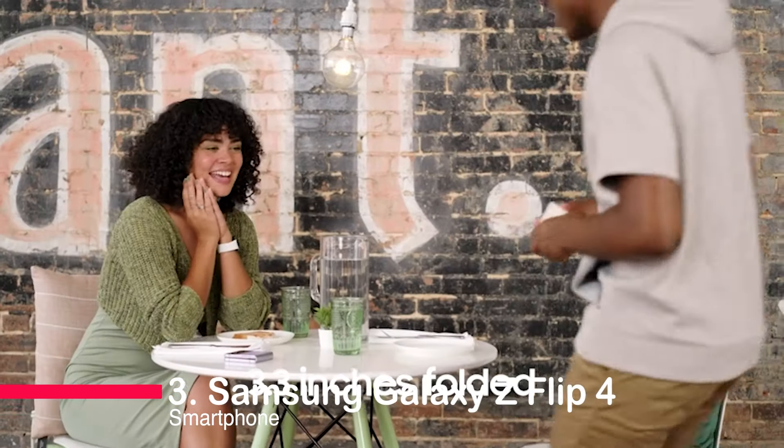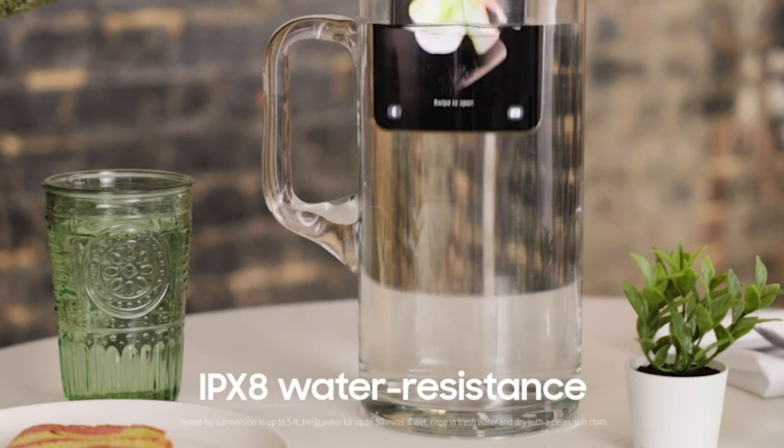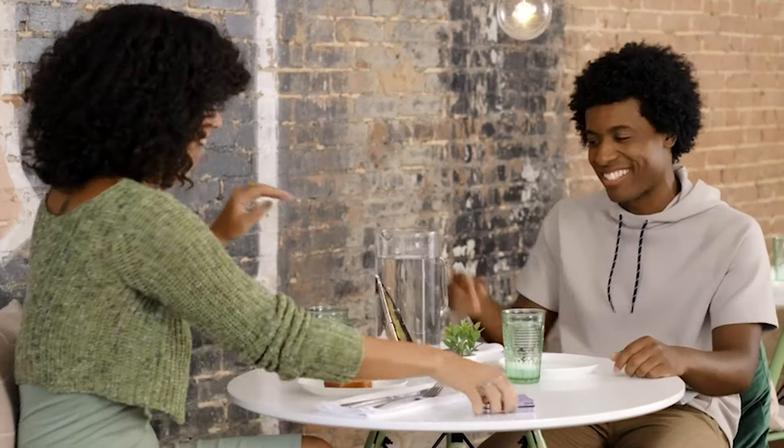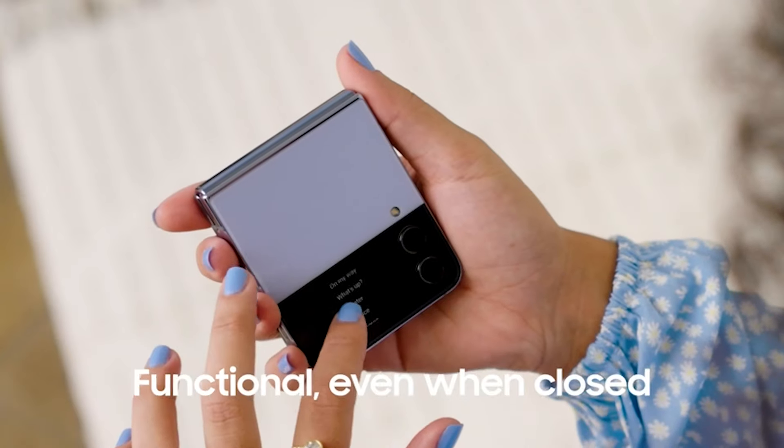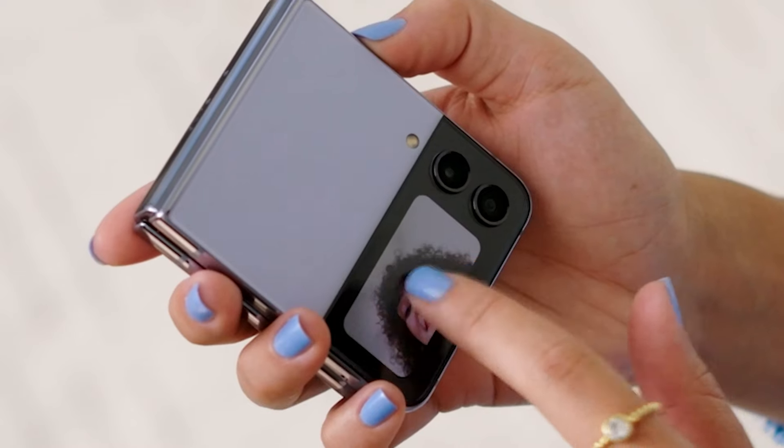Number 3: the Samsung Galaxy Z Flip 4 Smartphone. This cutting-edge, factory-unlocked Android marvel is all about style, innovation, and convenience. Picture this — a phone that stands on its own, capturing hands-free selfies and offering a seamless multitasking experience with its flex mode.